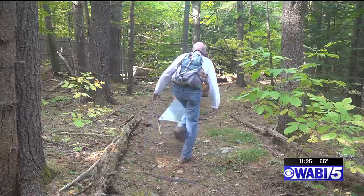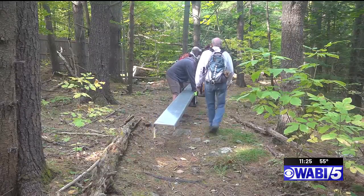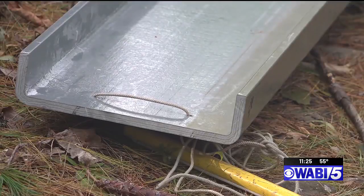We got a grant to buy a new bridge, and it's a really fancy, high-tech, space-age bridge that's going to outlast us all. And they will also pay for some repairs to the trail, so people should expect that from time to time the trail will be closed because we'll be upgrading.